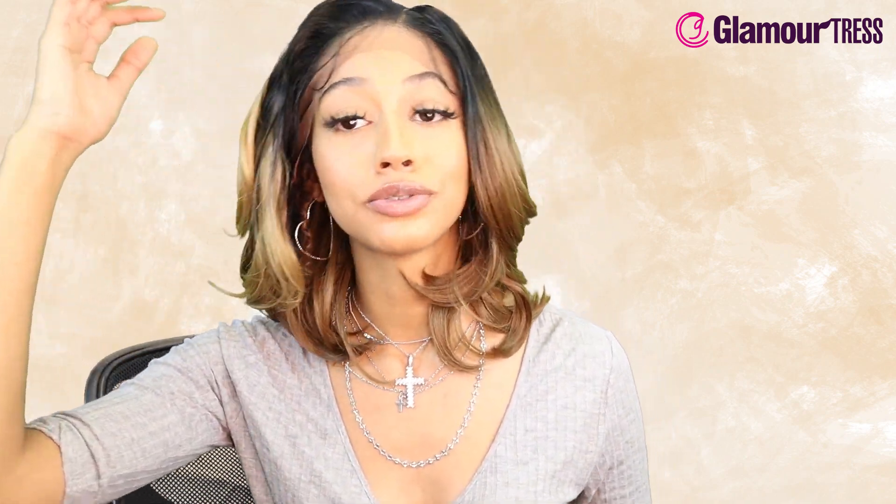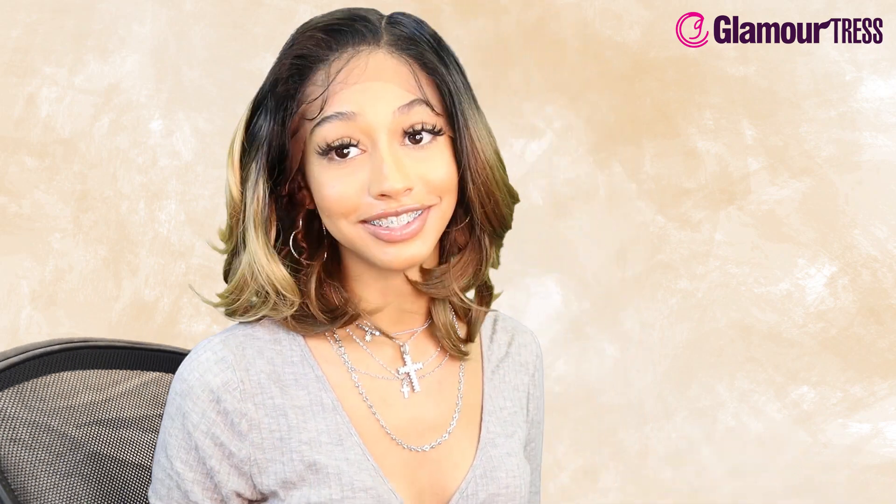Comment below what you think of this wig! Like, subscribe, post notifications — you know the drill — and I'll see you guys in the next video.